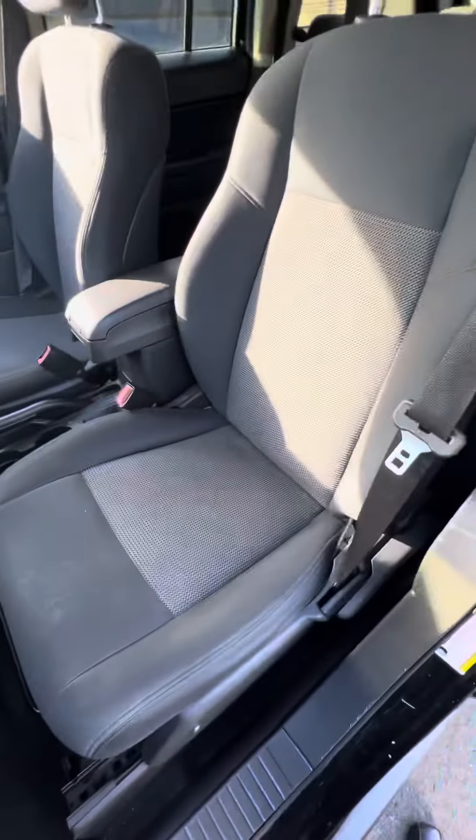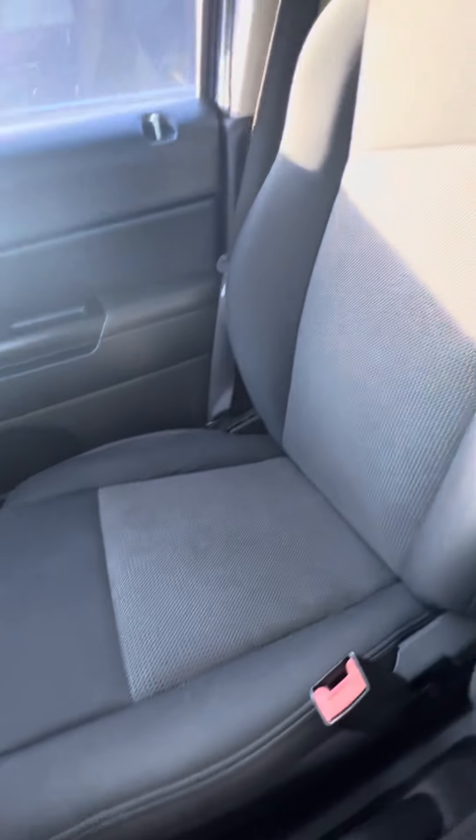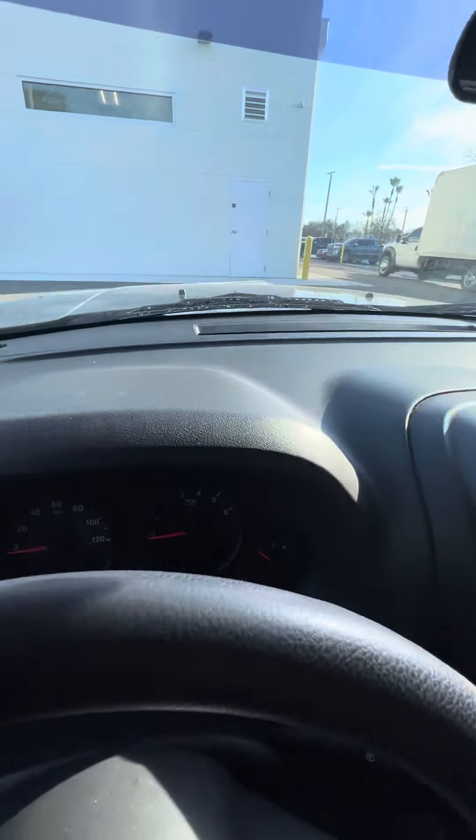Look at the driver's seat — it gets used the most — no rips, no tears in the seat. Everything's original, CD player. The passenger seats also have no rips, no tears, no cracking armrests. Looking at the dashboard, no cracks or damage to the dashboard.